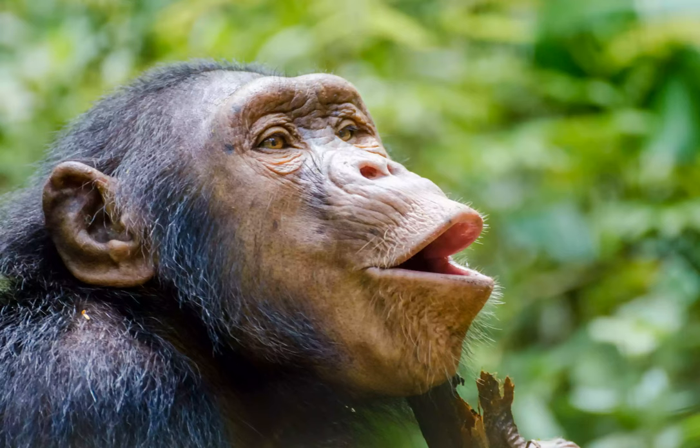It incorporates roughly 2,600 square miles of dense rainforests, highland plateaus, and woodland savannah, in addition to soaring mountain peaks that include Nigeria's highest.